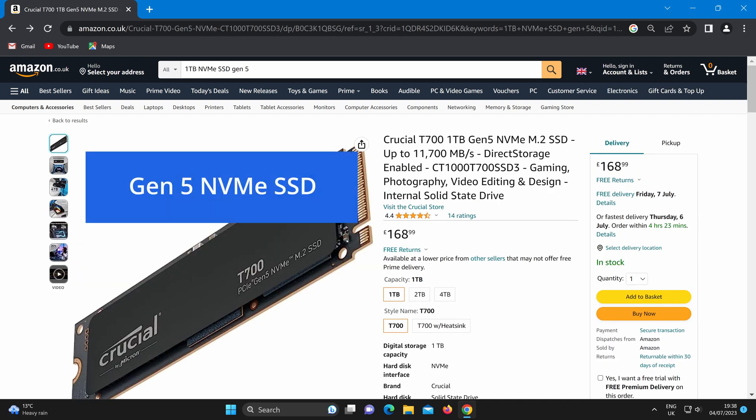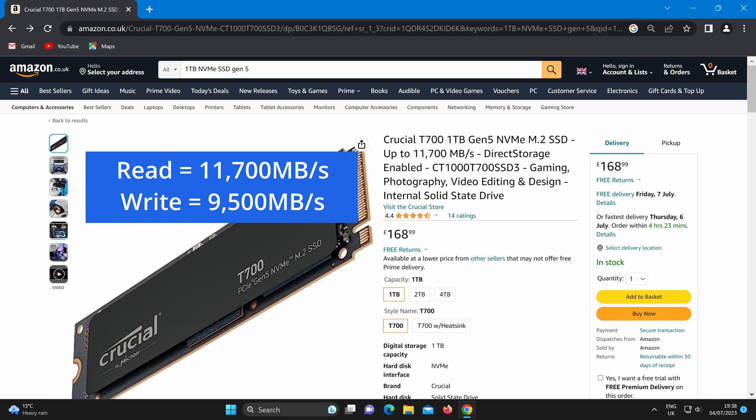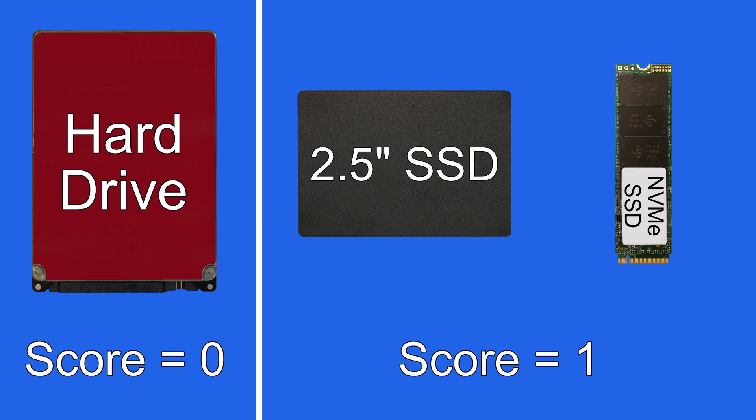And what about this fifth gen NVMe SSD? This is a 1TB drive by Crucial, the T700, which has a read speed of up to 11,700 megabytes a second and a write speed of up to 9500. So NVMe SSDs can be many times faster than hard drives. Hard drives don't come anywhere near the speeds of the very fast SSDs, so that's one point for the solid state drives.